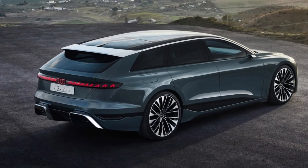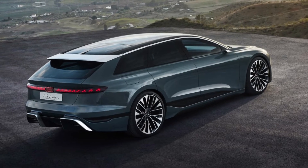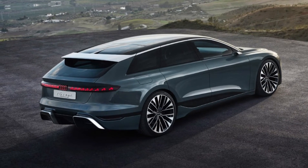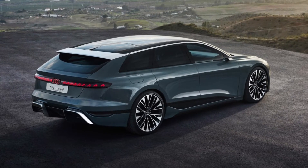The same tweaks should be seen on the latest versions of other members in the A6 family, including the Avant and Allroad wagons, and the S6 and RS6 duo. Updates to the A6's cabin and powertrains are not yet clear, but infotainment system upgrades and some powertrain upgrades are likely in the U.S.